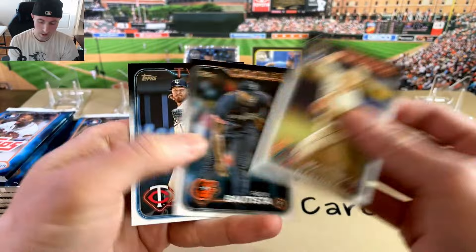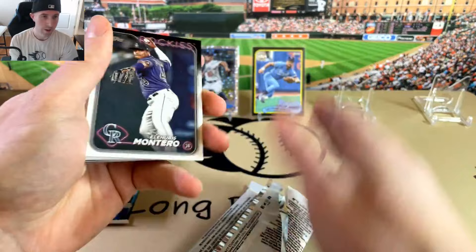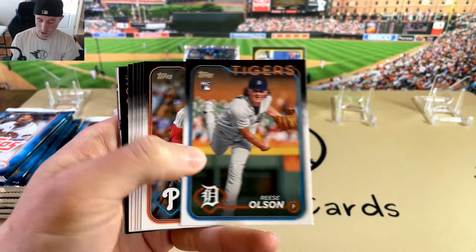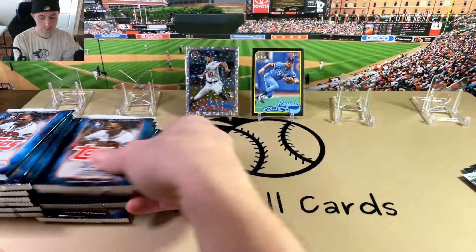I'll have to go through all of these afterwards and double-check the backs. Those image variations or jersey variations — Otani in the Dodgers uniform, and then there's a Juan Soto in his Yankees uniform. Hopefully I don't miss anything on the first pass. There's a Jose Ramirez. I do like the look of those foil boards.